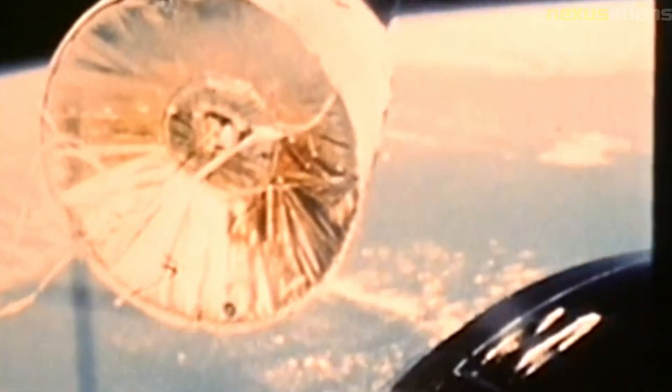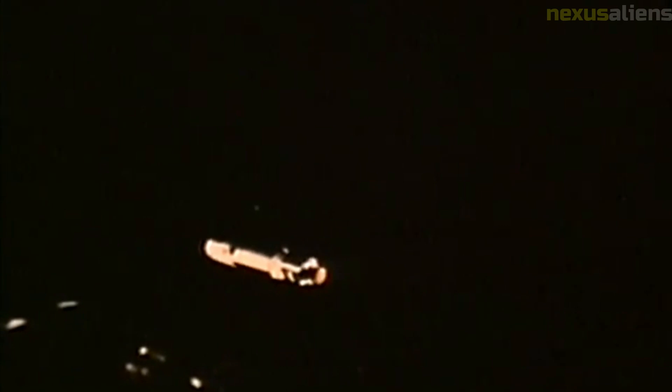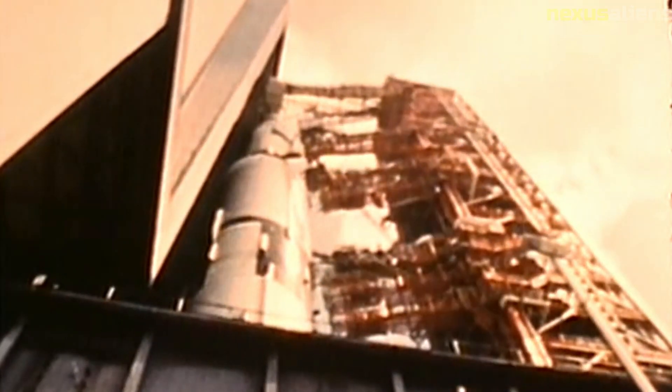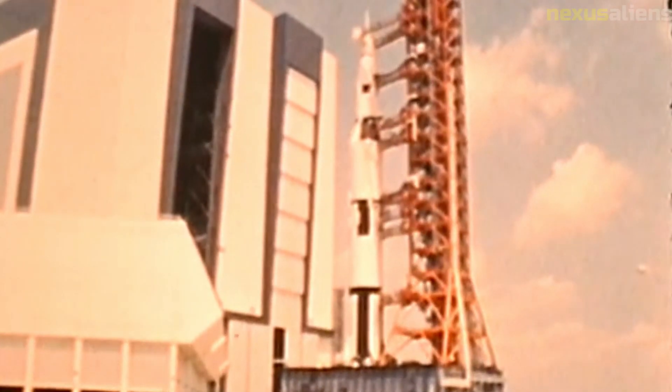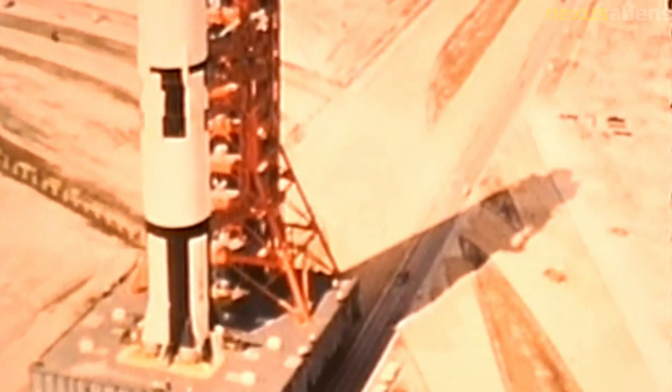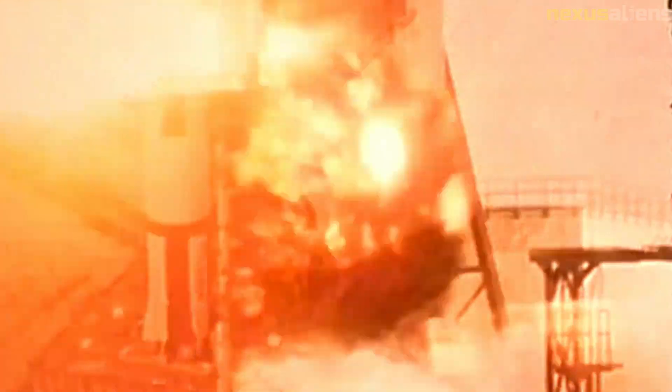The Ranger program also faced significant budgetary and political challenges. The program was originally planned as a low-cost, fast-track project, but technical difficulties and delays pushed the program's costs and timeline beyond their initial estimates. Additionally, the program faced criticism for its perceived lack of scientific value and for its emphasis on competing with the Soviet Union in the space race. Despite these challenges, the Ranger program was ultimately a success, demonstrating the feasibility of lunar and deep space missions and paving the way for future robotic and manned missions to the moon.